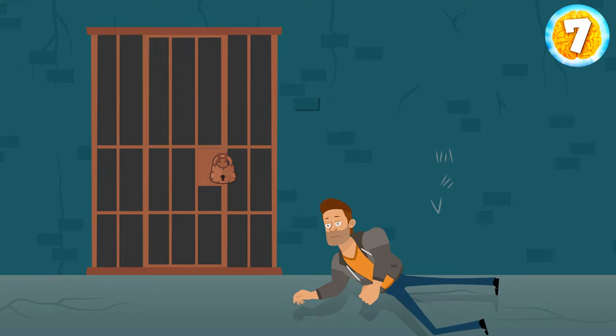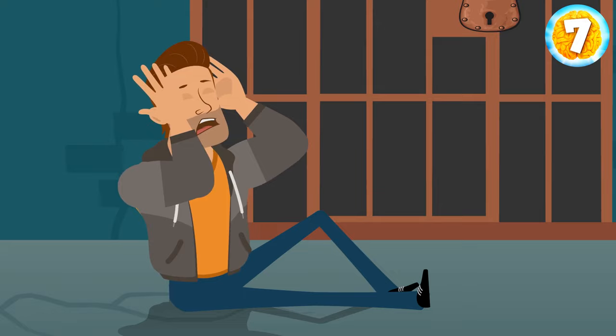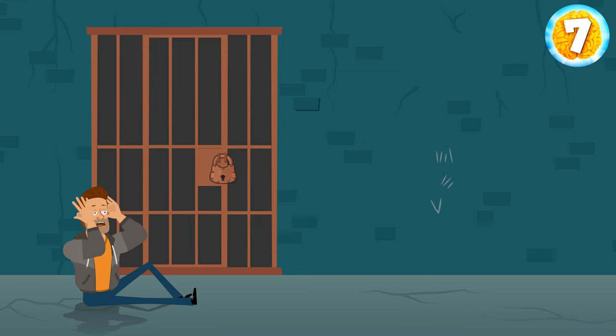You wake up in a dark, cold dungeon. You don't remember how you got here, and you don't know what's going on. You rub your head because it hurts. Your ears are ringing. Hey, calm down and focus! Creepy puzzles are waiting for you, and at the end of the video, you'll see how good at them you are.